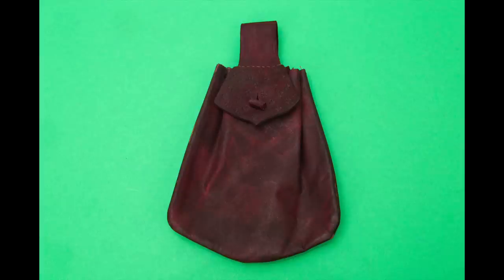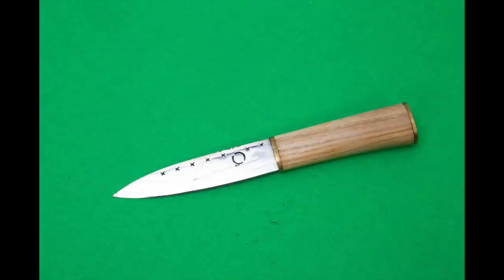So let's take a look at the eating knife. Todd calls this a low-status knife. It's made of high carbon steel, holds an edge very well. It's got a birch handle and it has a kind of sheet brass pommel and bolster.